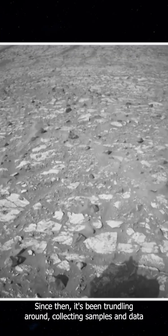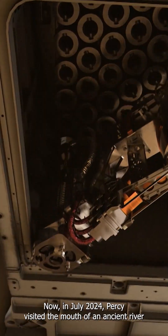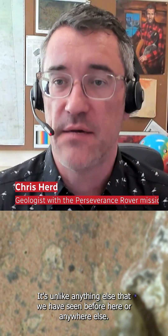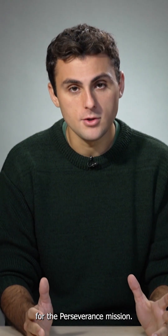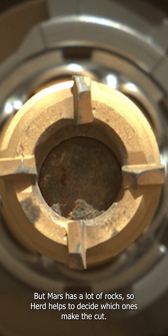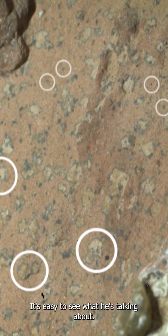Since then, it's been trundling around, collecting samples and data, and of course taking selfies. In July 2024, Percy visited the mouth of an ancient river valley and discovered a very special rock. 'This is unique — it's unlike anything else that we have seen before here or anywhere else.' That's Chris Hurd, a sample shepherd for the Perseverance mission. Percy only has 38 sample tubes, but Mars has a lot of rocks, so Hurd helps decide which ones make the cut. 'As soon as we saw the detailed images of the rock, we knew that we had to collect this sample.'